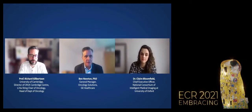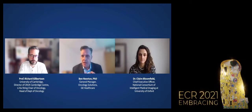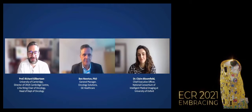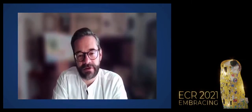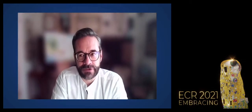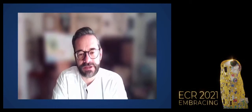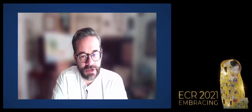Ben asks Richard how he sees cancer care right now and how integrated cancer care could make a difference. Richard notes that in developed countries, cancer care is generally good — patients get access to the best diagnostics, surgery, chemotherapy, and radiotherapy almost regardless of age or cancer type.